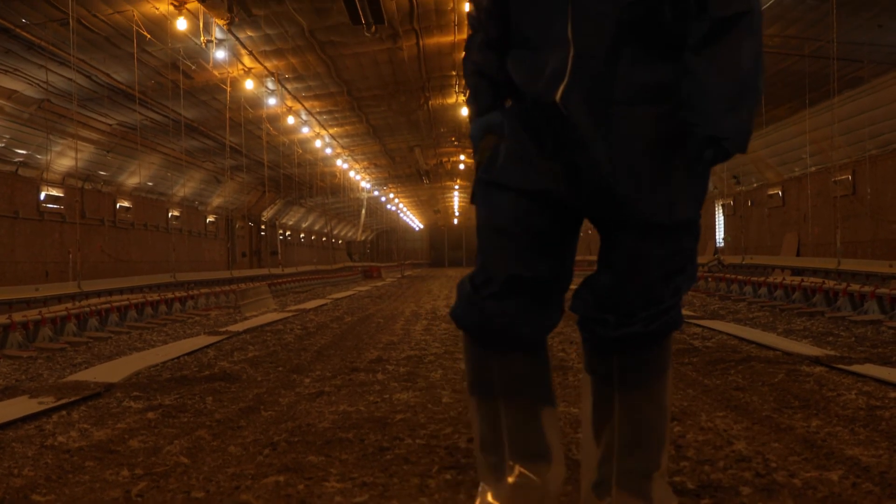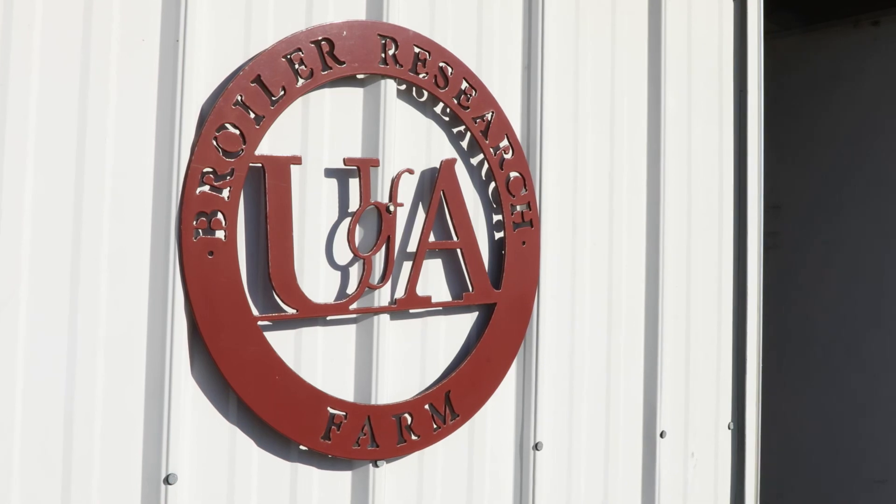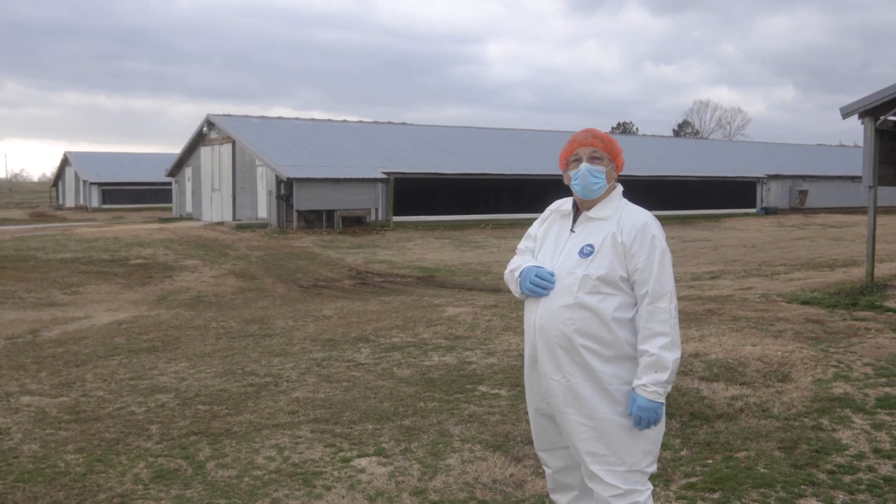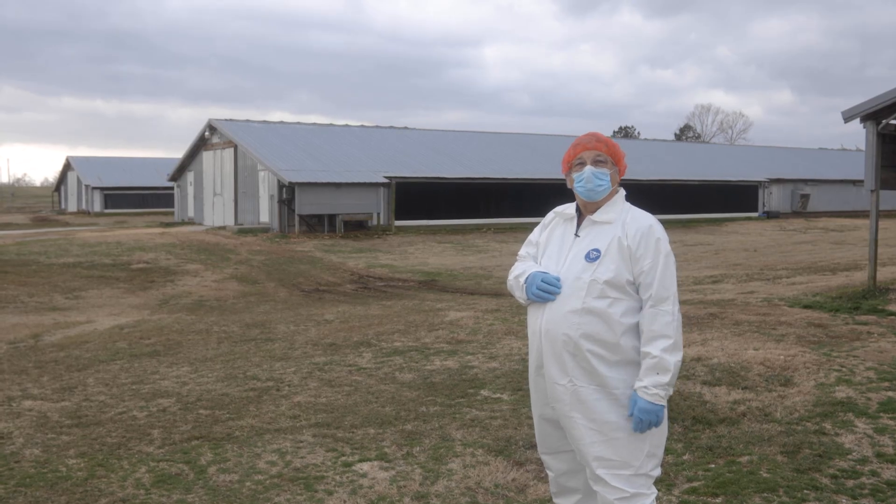I'm Dr. Dustin Clark with the University of Arkansas System Division of Agriculture Cooperative Extension Service. I'm the Extension Poultry Health Veterinarian and I'll see you in the next video. Thank you.